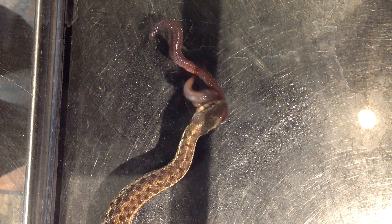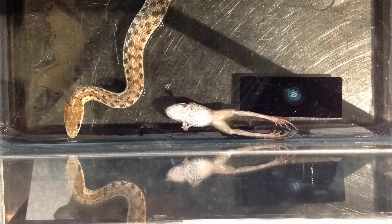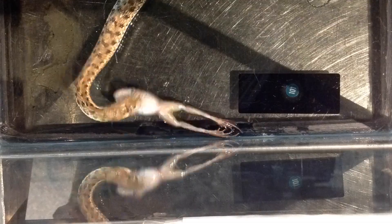They are also ambush predators. In the wild, Maritime garter snake diets can include earthworms, red-backed salamanders, yellow-spotted salamanders, small fish, eastern American toads, a variety of other frogs, as well as small mammals such as mice and voles.